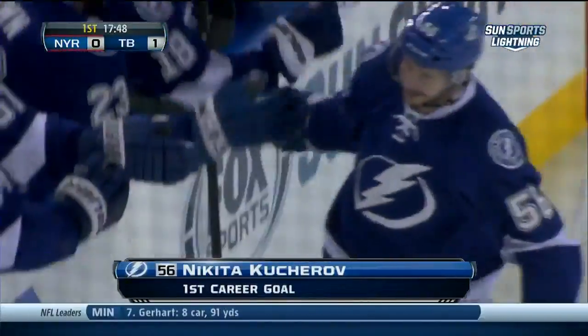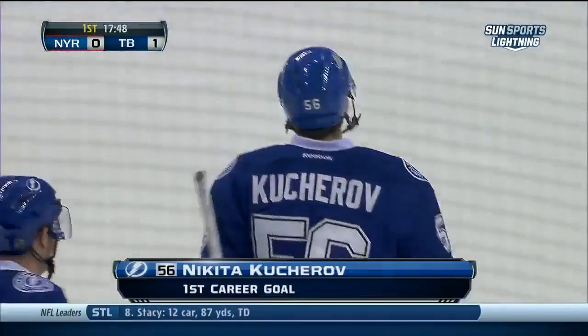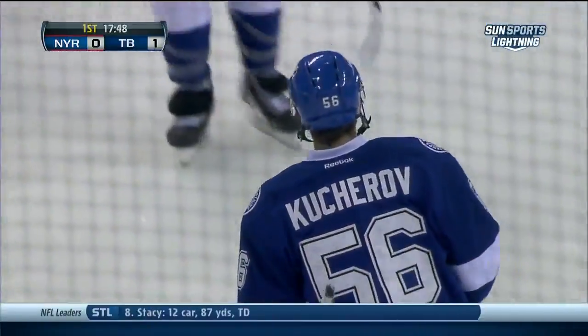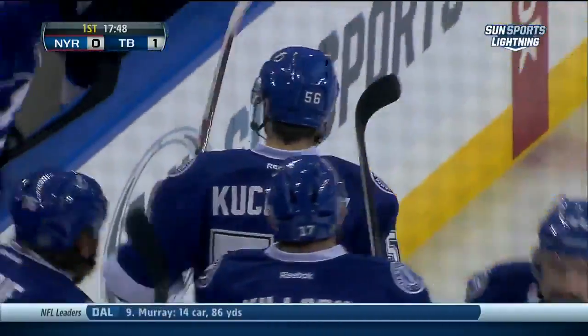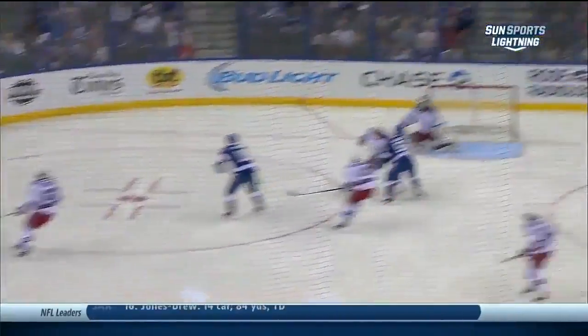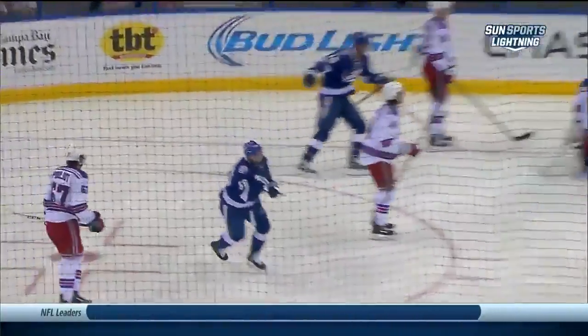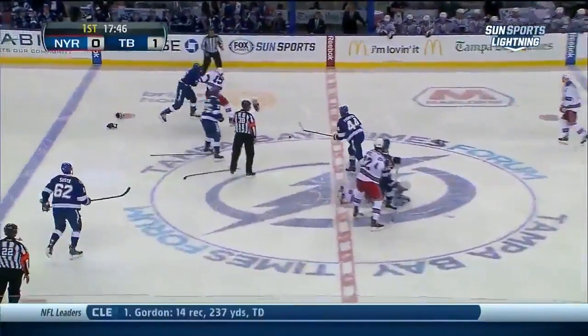His first shot, his first goal. I remember Mario Lemieux doing that, but he might be the only other guy I can remember scoring on his first shot in the National Hockey League. We talked about this young kid throughout the preseason, and he gets in great position. Watch how he gets in front — he'll move back to the slot and then just burrow it.